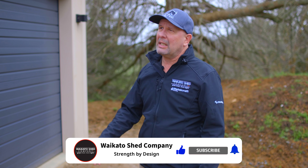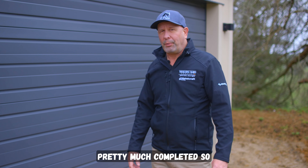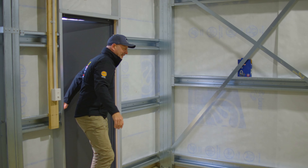The client has now retrofitted all the power in there. You can see he's put some nice lights in, there's a sensor, and I know he's going to put in good security too. So it's all looking pretty much completed. Let's pop inside and have a look.